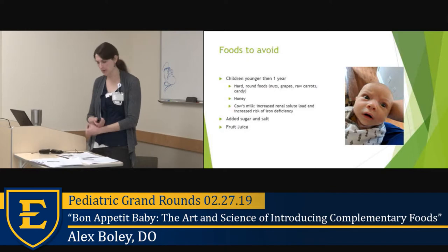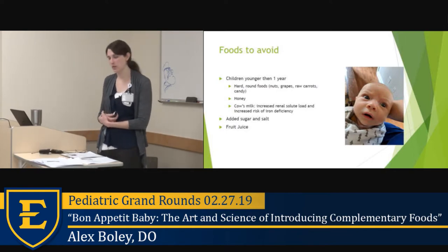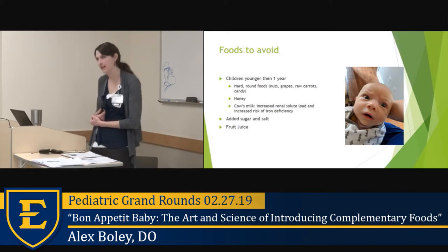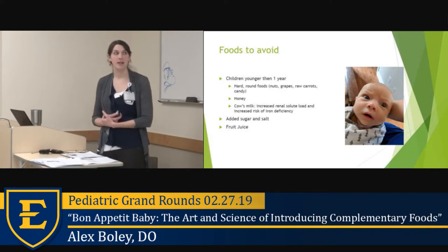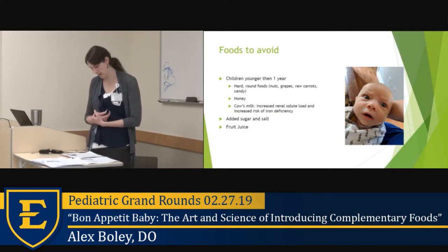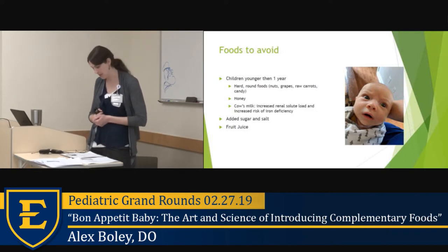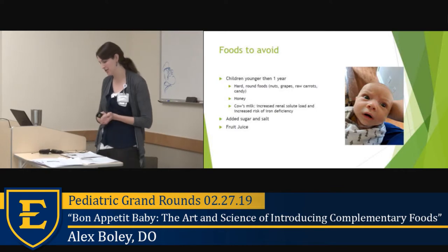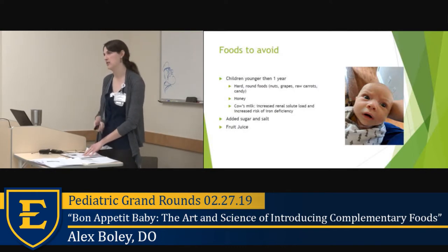Foods to avoid in children younger than one: hard round foods — nuts, grapes, raw carrots, candy; honey due to the risk of botulism; cow's milk, which can increase renal solute load and iron deficiency risk; sugar or salt added to foods; and fruit juice. A study similar to the Infant Feeding Practice Study II found that consumption of sugar-sweetened beverages during infancy was associated with increased risk of obesity at six years of age, and juice also increases risk of dental caries.